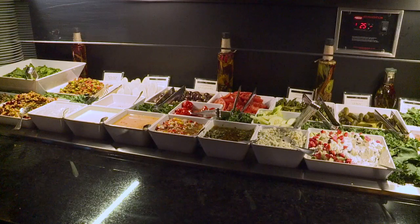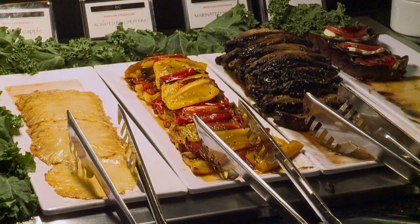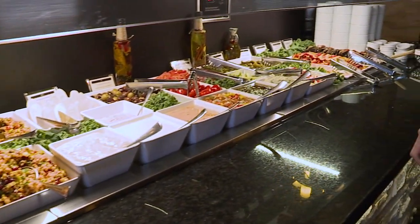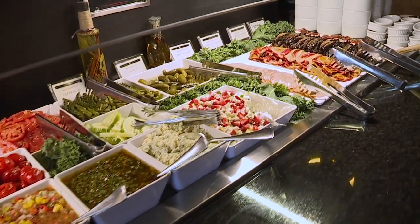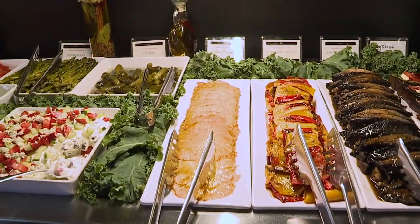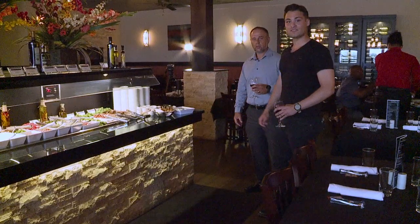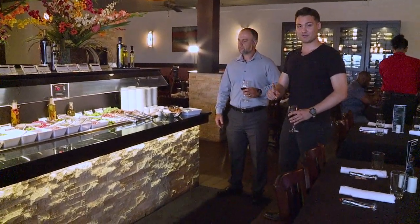But before we get to the main course, we have to start at the amazing salad bar. They have everything from salad to fruit to cheeses to accompany your meats. We have about 12 to 14 cuts of meat, so what's better than to go with some fresh ingredients? Salad bar — you have everything from fresh grilled pineapple to roasted peppers. This is the right way to eat at a Brazilian steakhouse.